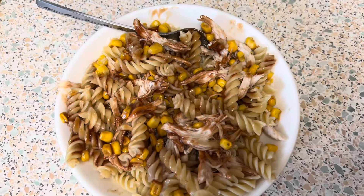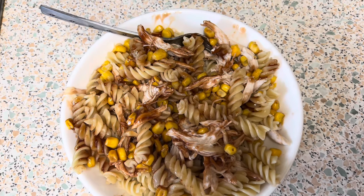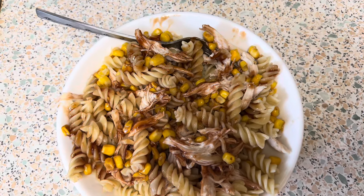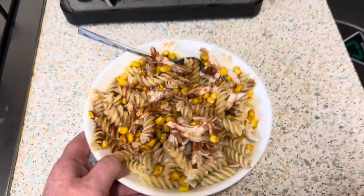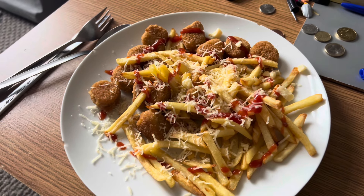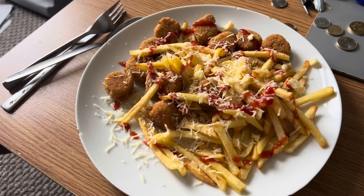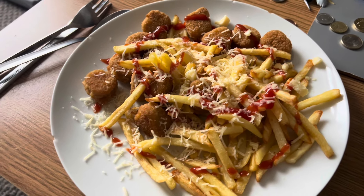This is my dinner for 730 calories. There's roast chicken, shredded, no skin, sweet baby ray sauce, pasta, and sweet corn. And that's my dinner — it's nice and big. Here is Mark's dinner. We all have different dinners tonight. He's got chicken nuggets, chips, cheese, and ketchup with the normal salt, vinegar, and pepper. That's his breakfast as his dinner.